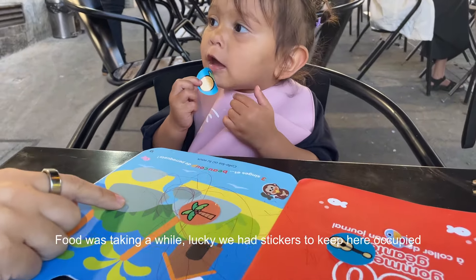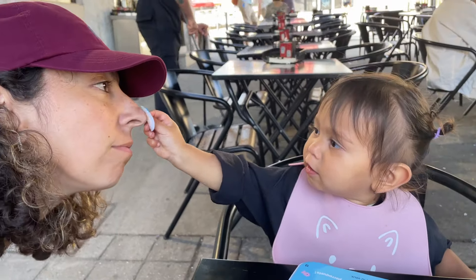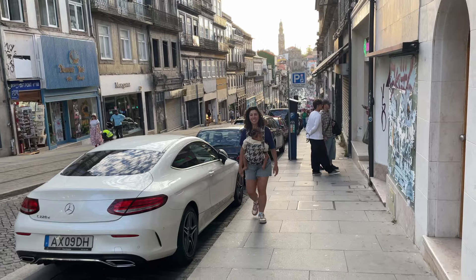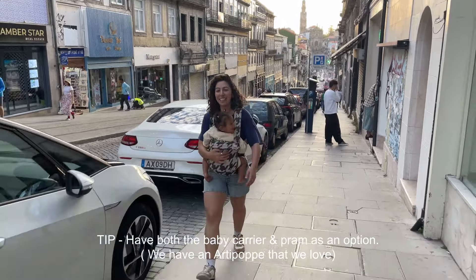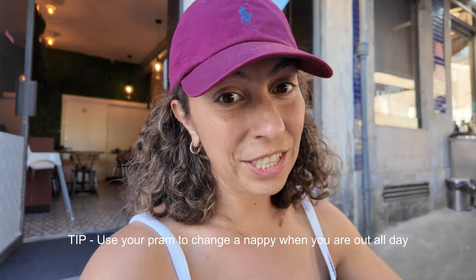We also always take both our carrier and the pram. You just never know — sometimes she wants to be in the carrier and push the pram, sometimes just the carrier. If she gets tired, we can put her in the carrier and she'll fall asleep. In places like Portugal where the streets aren't very pram-friendly, sometimes we leave the pram behind and just take the carrier and a bag with nappies.